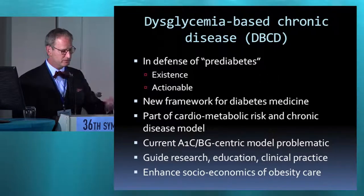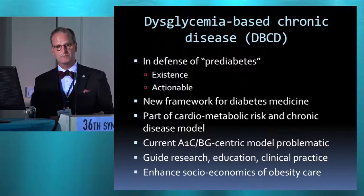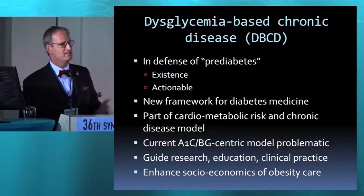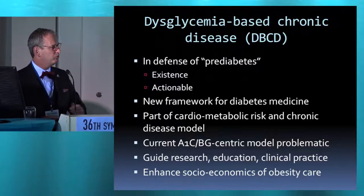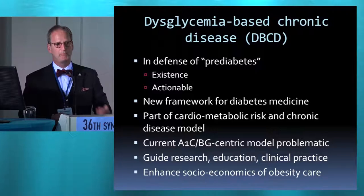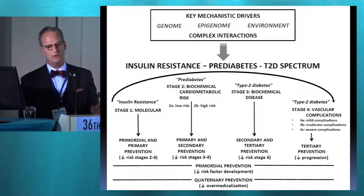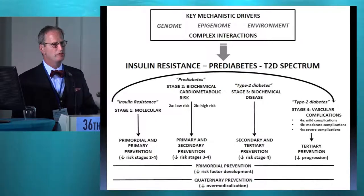Similarly, we have a paper finishing up the last revisions on dysglycemia-based chronic disease. What is pre-diabetes? This all started because many organizations were questioning whether pre-diabetes really serves us well. If we start screening or aggressive case-finding everybody for pre-diabetes, we're investing a lot of money, maybe for not so much return. But at ACE, we take the view that this disease is a spectrum, beginning with insulin resistance, without the hard glycemic markers of pre-diabetes or type 2 diabetes, but the key mechanistic drivers — insulin resistance — are already in play.